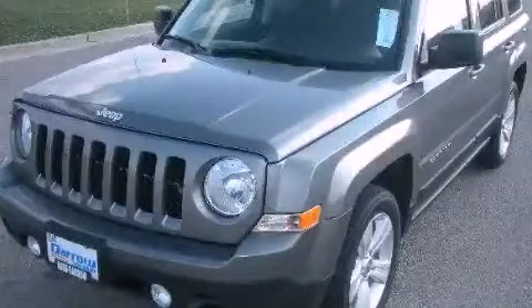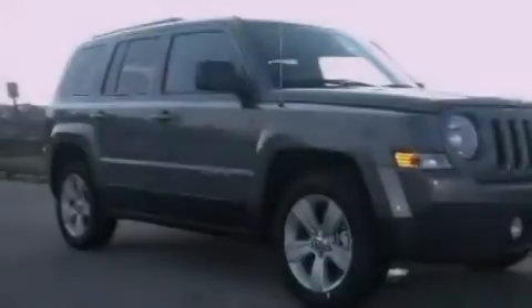This is a brand-new 2011 Jeep Patriot, a car-like ride in space like an SUV.